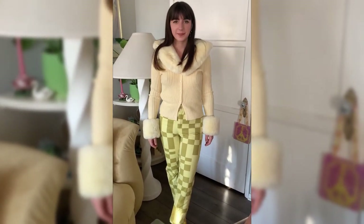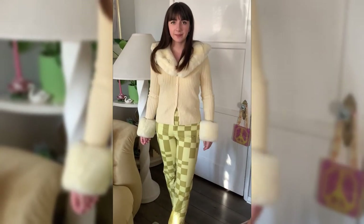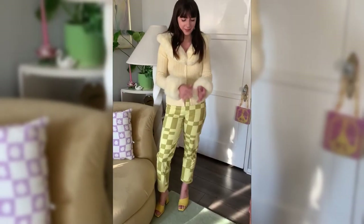This cardigan is seriously what winter dreams are made of. I cannot wait to wear this for the holiday season as well as into January and February.